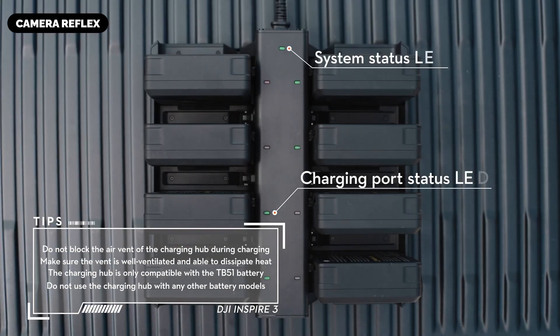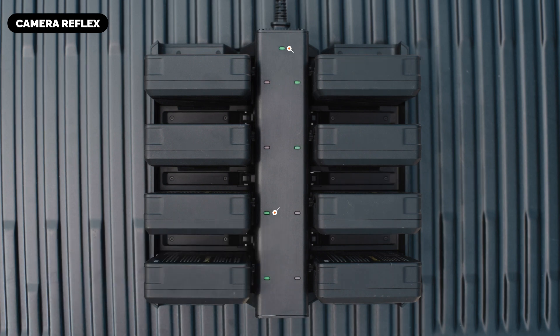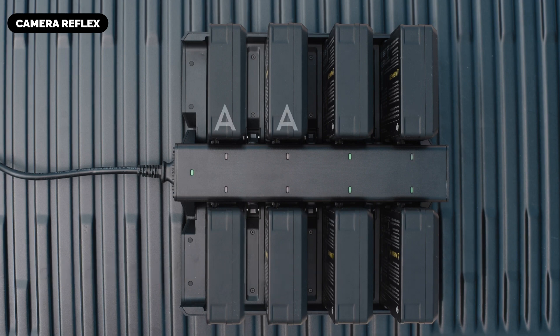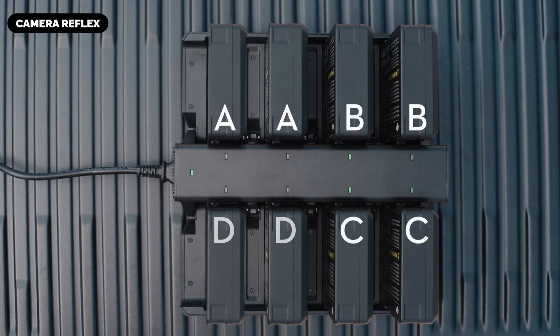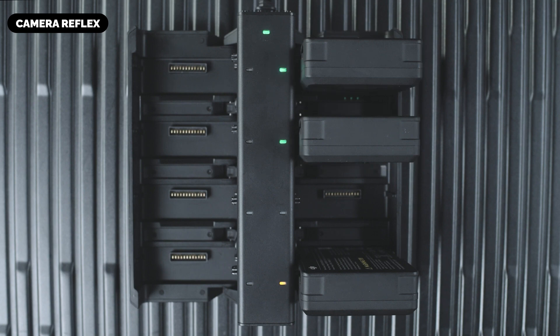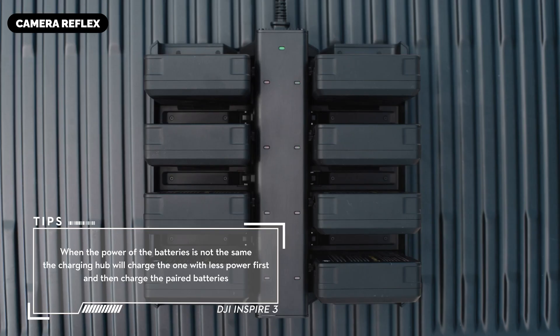Efficient power management is critical for professional filmmaking, and the rumored Inspire 4 is expected to deliver with an advanced dual battery system. The TB-51 Intelligent Batteries are rumored to be hot-swappable, allowing pilots to replace a battery without shutting down the drone, minimizing downtime and ensuring uninterrupted shooting and increased productivity on set.